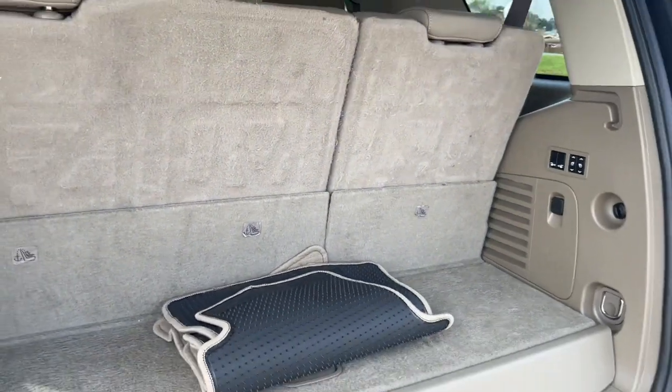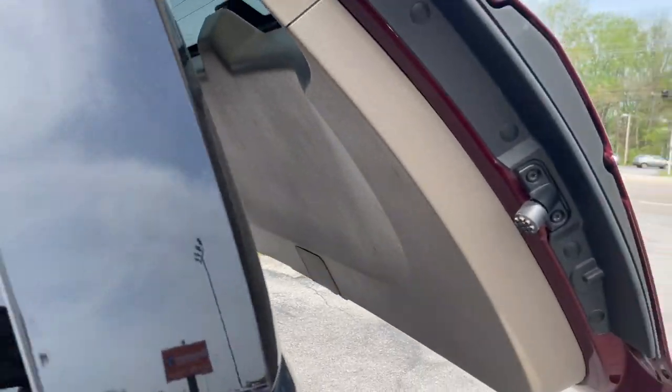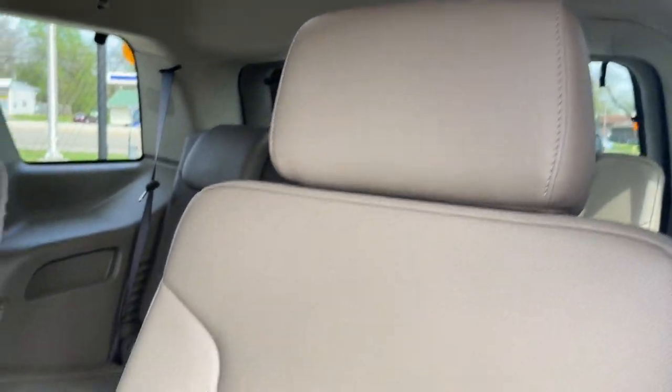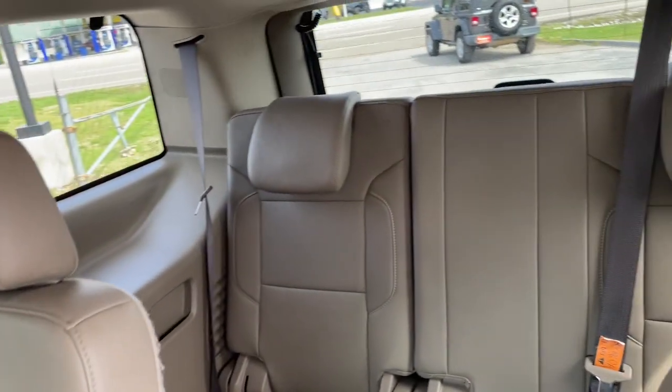Apple CarPlay and/or Android Auto, Navigation System, Sunroof/Moonroof, Keyless Entry, Heated Rear Seat, Premium Sound System, Lane Keeping Assist, Fog Lamps, Power Lift Gate, Heated Mirrors.